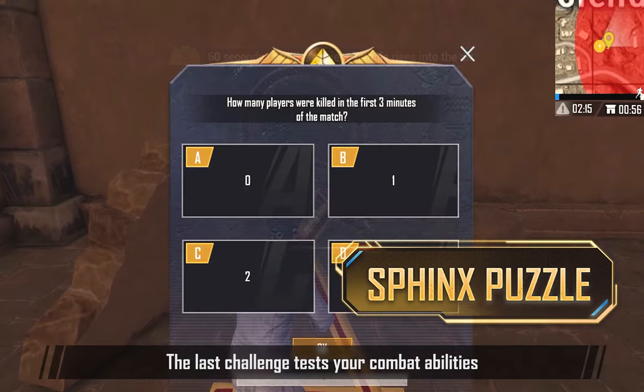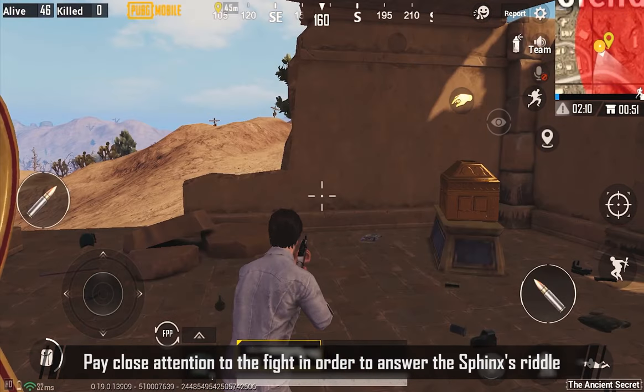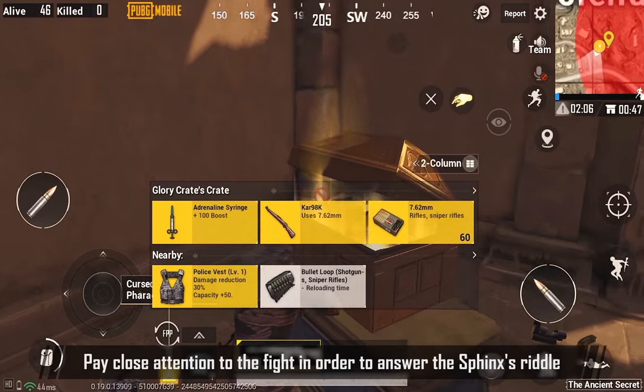The last challenge tests your combat abilities. Pay close attention to the fight corner to answer the Sphinx's riddle.